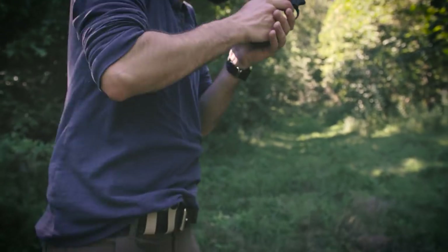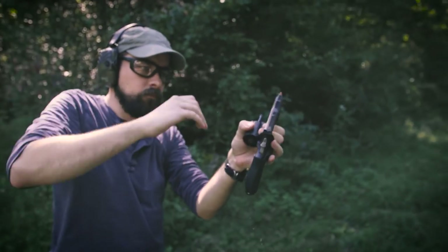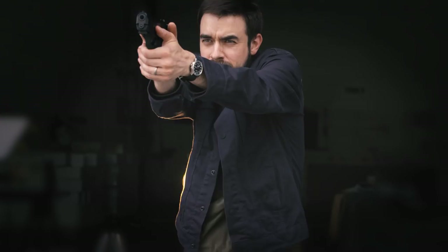I first gave appendix carry a serious try after reading about it on Todd's blog several years ago, and since then I've had a lot of opportunity to experiment with different techniques and gear. I've also been able to pick up some tips here and there from other instructors who carry appendix. There's a lot more to this than I can share in just one video, but I want to give you a quick overview of appendix carry and maybe confront some of the more common criticisms.